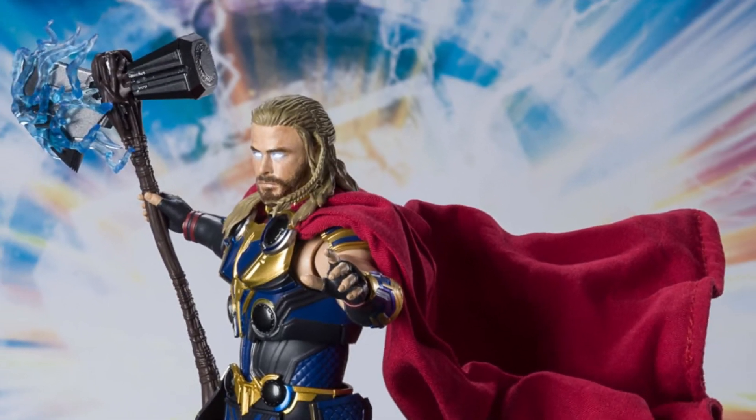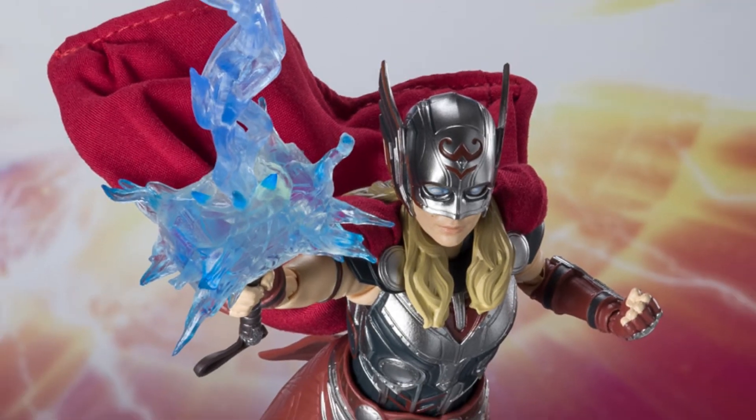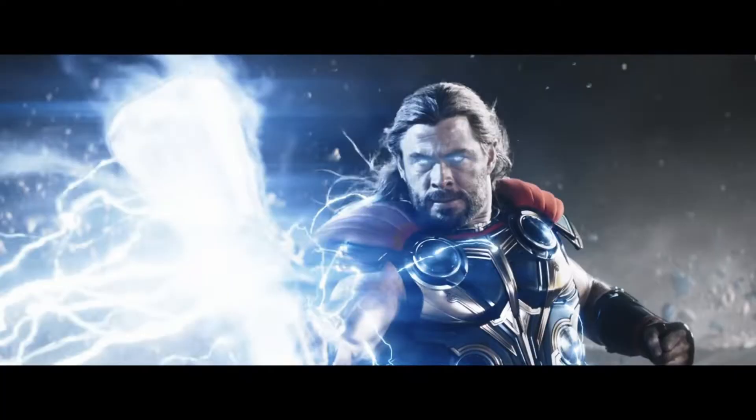The figures will include plenty of lighting effects, alternate hands, and weapons, so we're still going to get a lot of good poses out of these two. In Thor's case, I believe for his final battle or the majority of the film, he won't be wearing the helmet anyway.